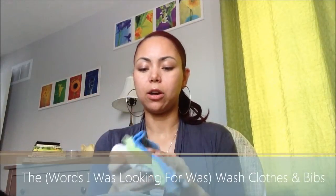Next I would have bibs and those little — I don't know why I can't remember what they're called right now — but I'd keep an extra number of these. They're great for cleaning up drool and spit up, anything like that. And of course we'd have some bibs as well.